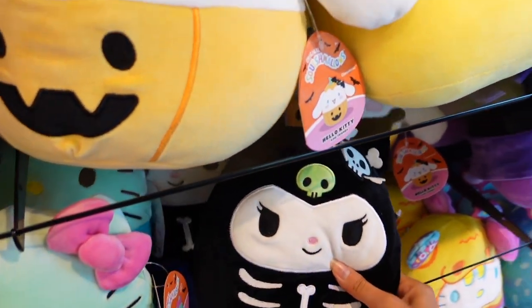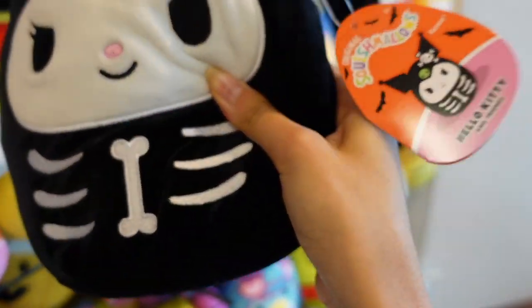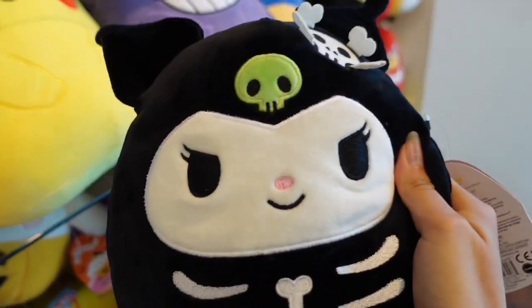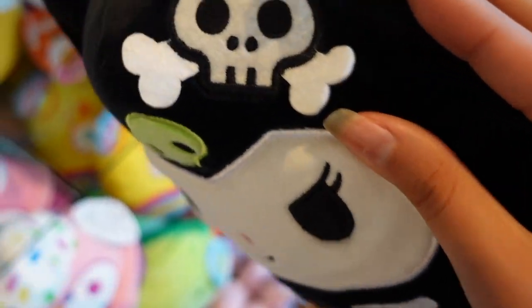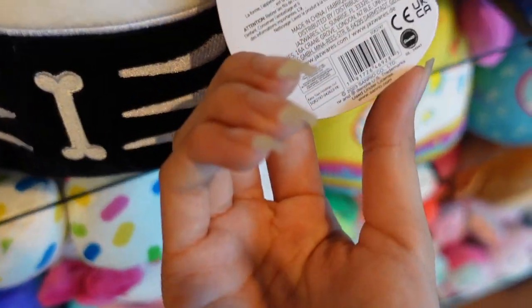I wanted to show you guys this squishmallow up close because the detail is just amazing. This right here is the Kuromi squishmallow - they have new Sanrio squishmallows for Halloween, which is literally perfect. I love how the little skull is green, and they added a bone right here. On the back they even added a white tail. I'm loving these Sanrio squishmallows so much - Kuromi is 20 dollars.